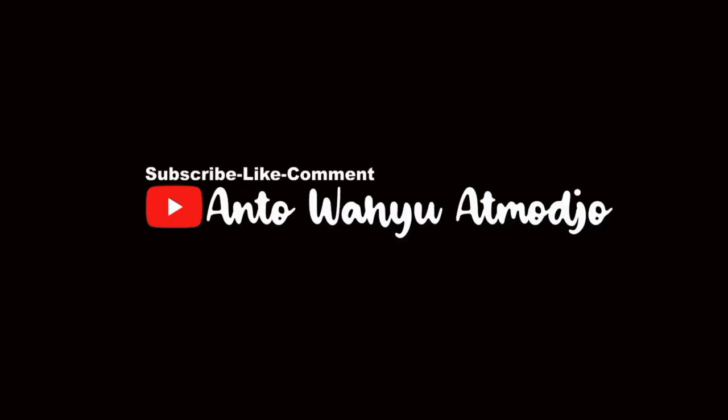Sebelum lanjut nonton video, jangan lupa subscribe, like, dan komen ya. Terima kasih.